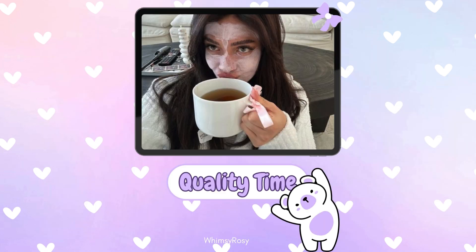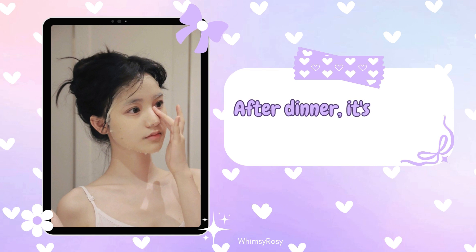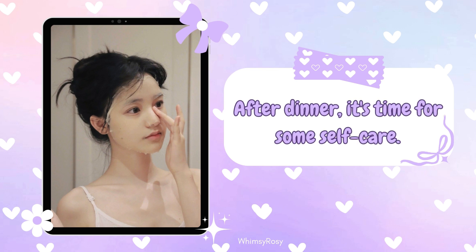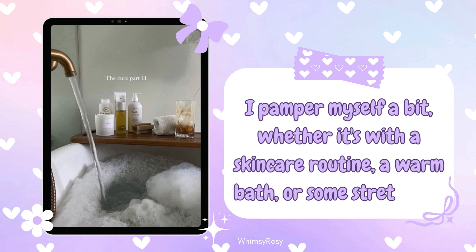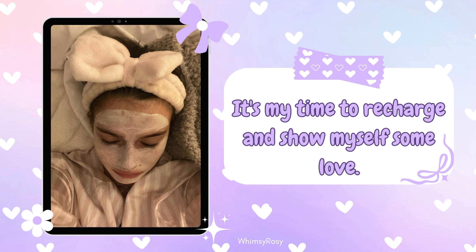Step 9: Quality time with yourself. After dinner, it's time for some self-care. I pamper myself a bit, whether it's with a skincare routine, a warm bath, or some stretching. It's my time to recharge and show myself some love.